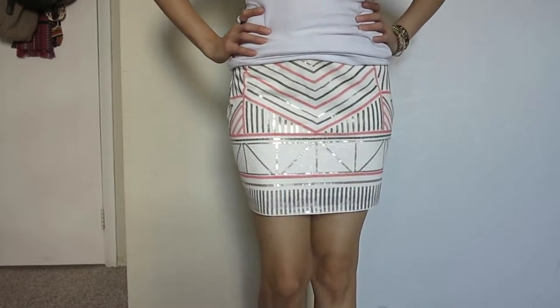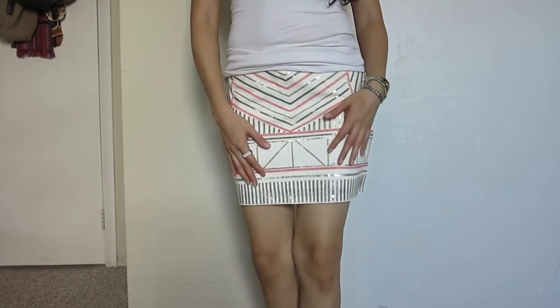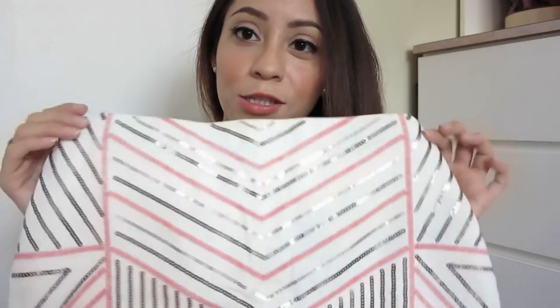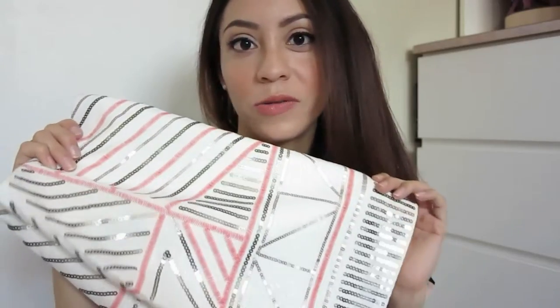I also got this skirt which is so pretty, so feminine, with a lot of detail. I can see myself wearing it during daytime or nighttime — I love things that sparkle. It's so cute and so different from what I have; I barely have any skirts.